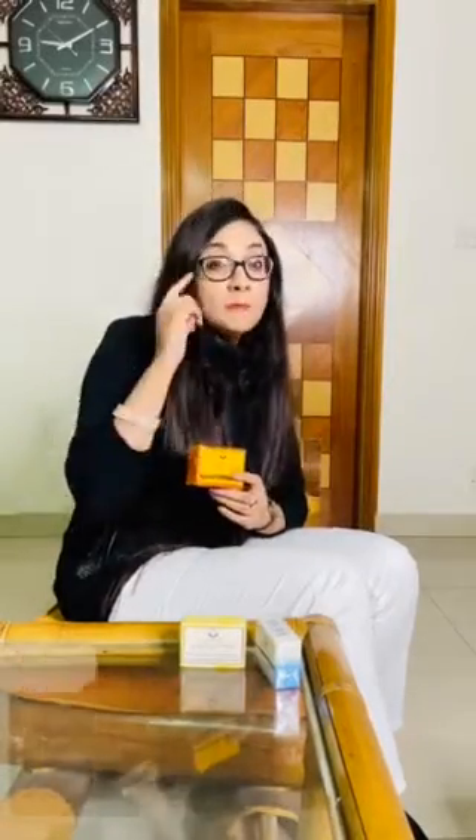It addresses sun tan, sunburn, melasma and blemishes. So this is another very helpful product.